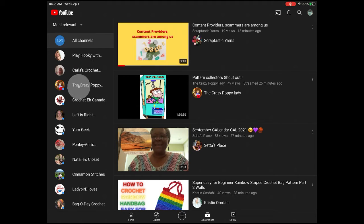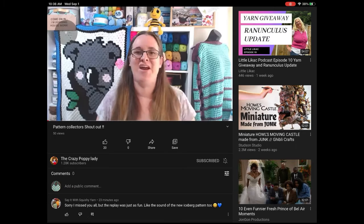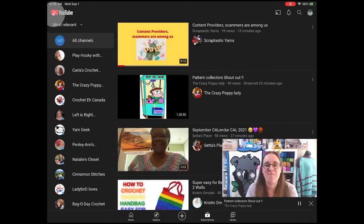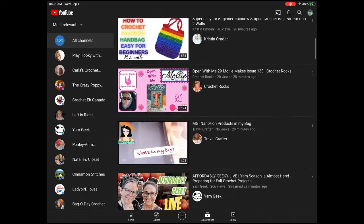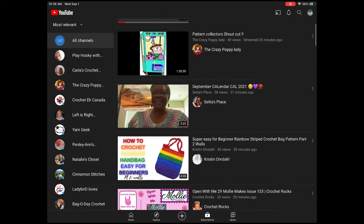For me, the channel list is here on the left, and here are the videos that were just recently uploaded by the channels that I'm subscribed to. Here's the first one — Scraptastic Yarns uploaded it, then you've got Crazy Poppy Lady, you've got Set Us Place. This is where you can see all your favorite YouTubers and the channels that you're subscribed to.